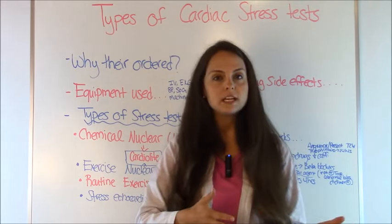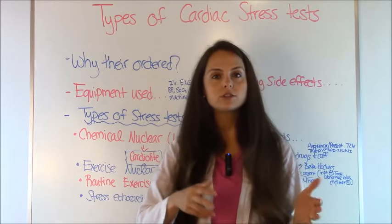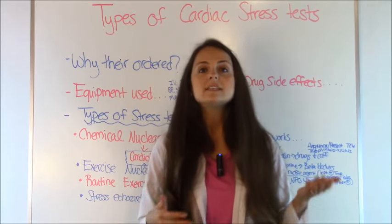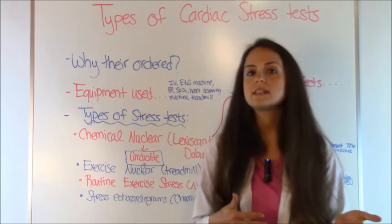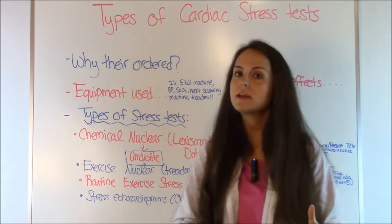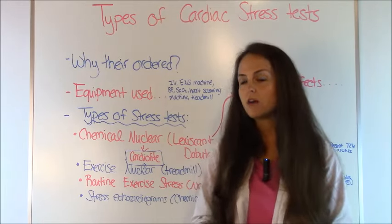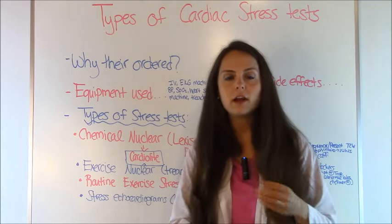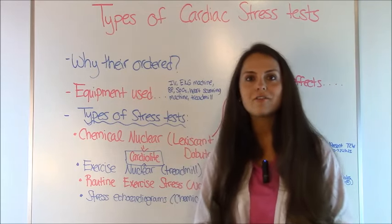With a stress test, you can be ordered a variety of types. Some have nuclear imaging where you'll take pictures, do a stress test, then take pictures again, and the cardiologist will review them. Some physicians will order just a cardiac stress test where you exercise on a treadmill with no imaging involved. Another type involves exercising and getting an echocardiogram in between exercising.